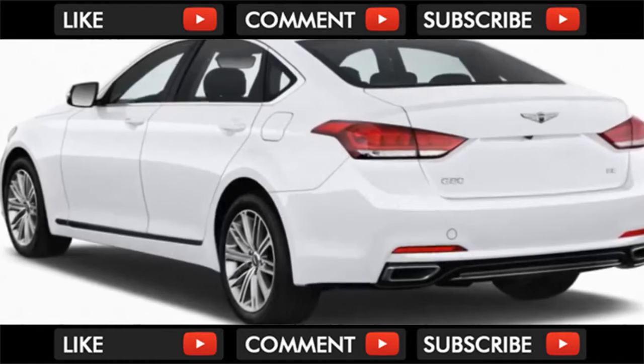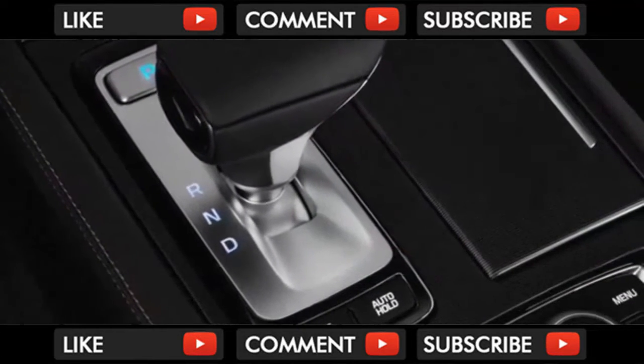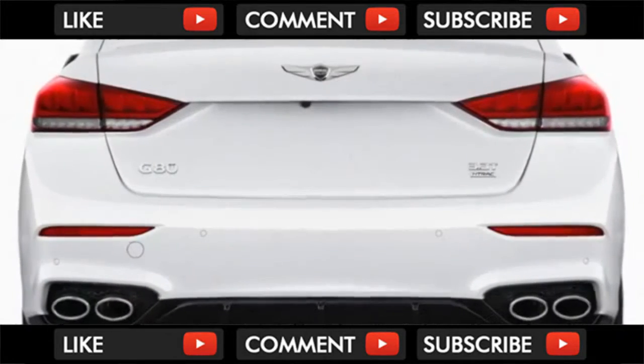Genesis front and rear fascia changes leave the best bits of the car alone. The handsome grille and stylish roofline continue to play nicely together, while the cabin remains every bit as lovely as it was before.